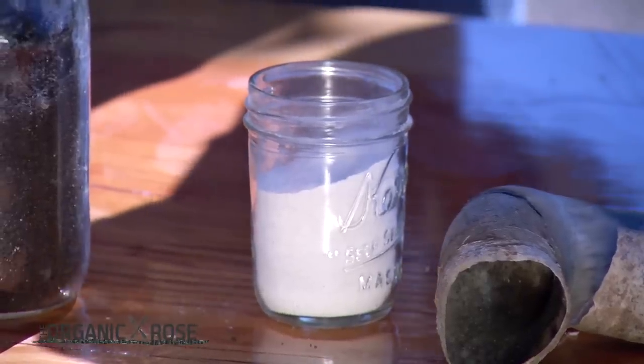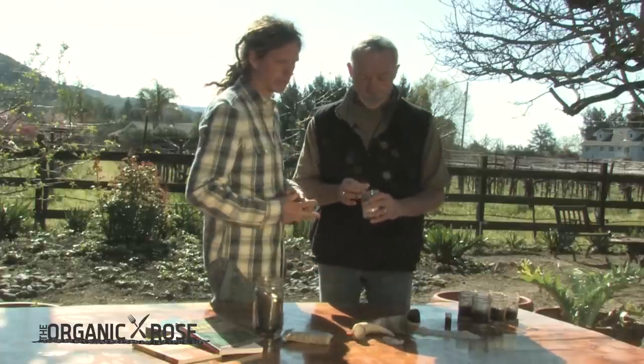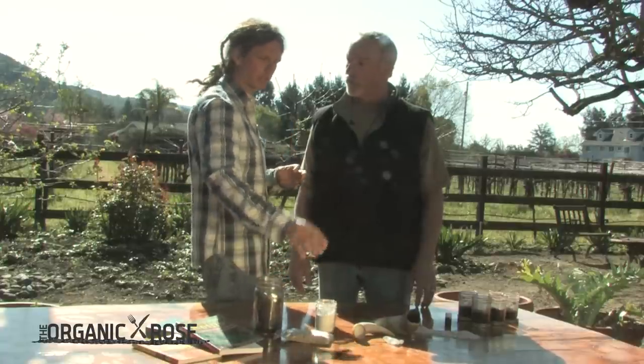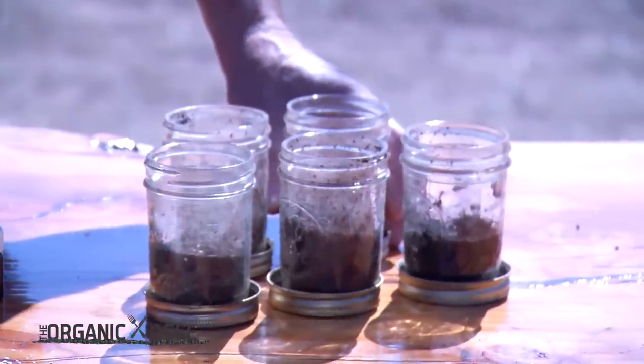Then we have the silica, or the 501 preparation, where we take quartz crystals and grind them into a powder — which takes a lot of work because it's a pretty hard rock. Again, it goes into a cow horn and is buried on the opposite side of the year, a different season. Within biodynamics we look at a polarity: the calcium or earth-force pole represented by the 500, and the levitational silica pole — a drawing-up force — represented by the 501. In between there is a mediator seen to be clay, and compost often brings that clay component to serve as that mediator.